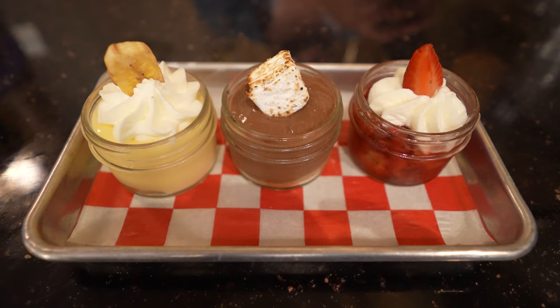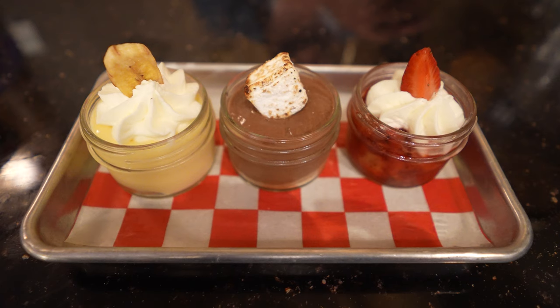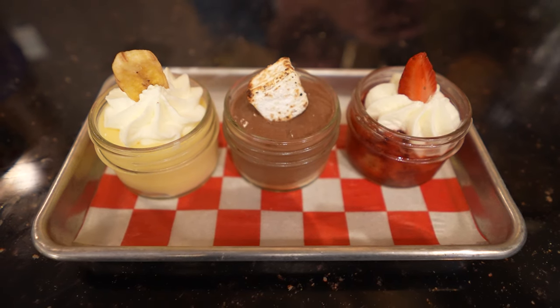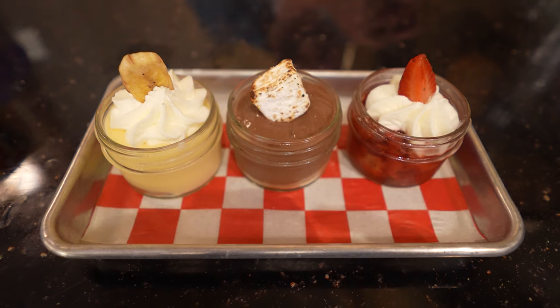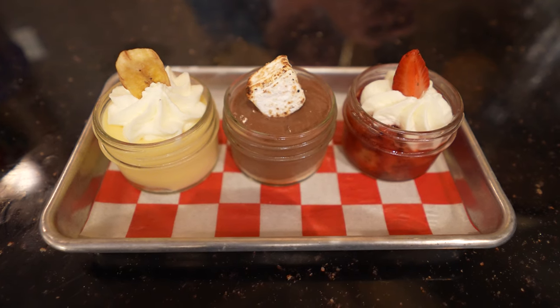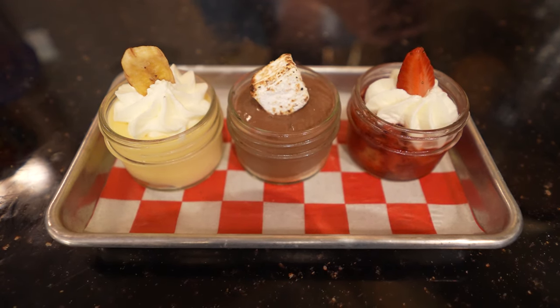We also got the Trailblazin' Dessert Trio: a s'more with chocolate pudding, graham cracker crumbs, and house-made marshmallow; a strawberry shortcake with strawberries and whipped cream; and a banana pudding served with vanilla wafers, whipped cream, and banana chip. Those are $12 — three cute little mason jars. For me, the banana pudding was the best, followed by the s'mores, followed by the strawberry shortcake. I took a bite of the shortcake and wondered if there was any actual shortcake in it — there was just a little cube.